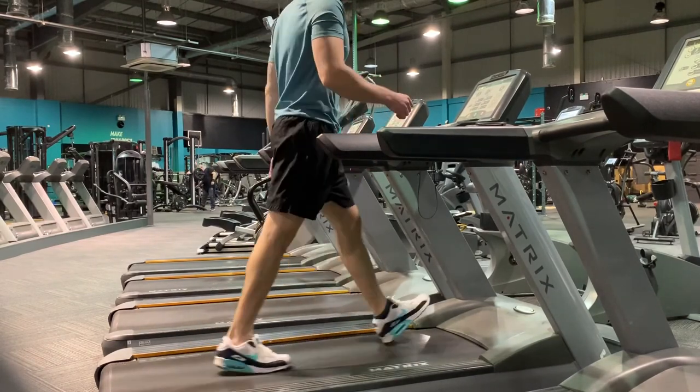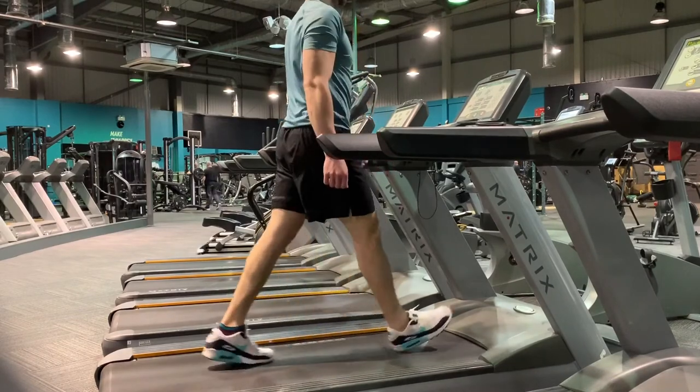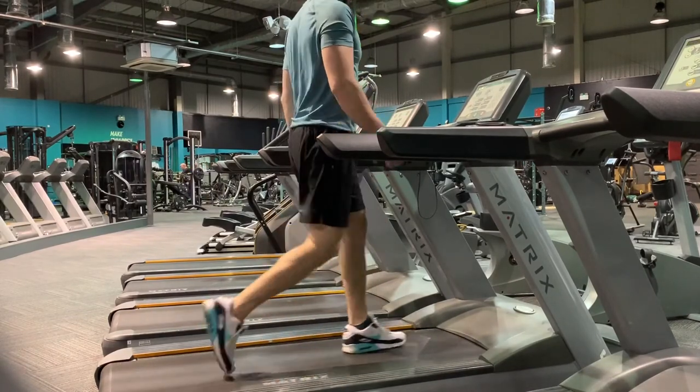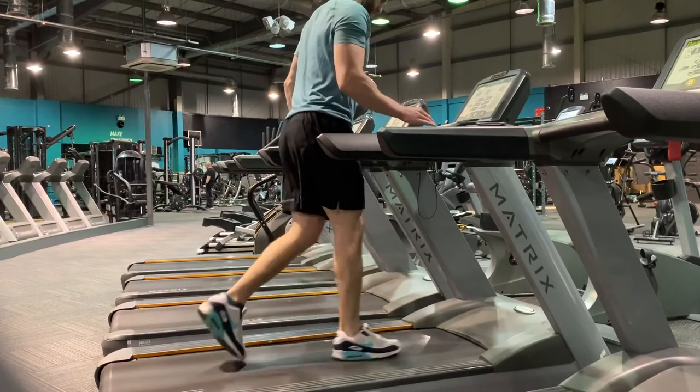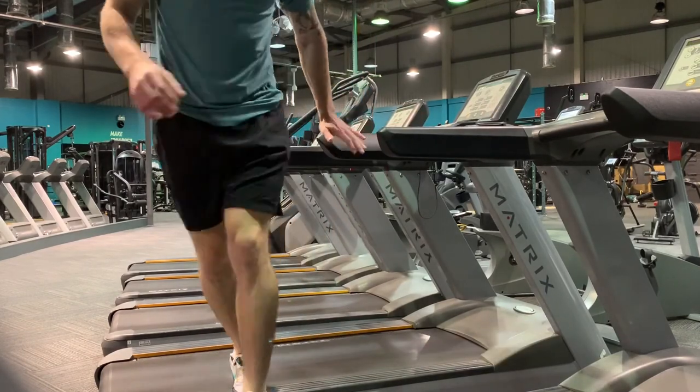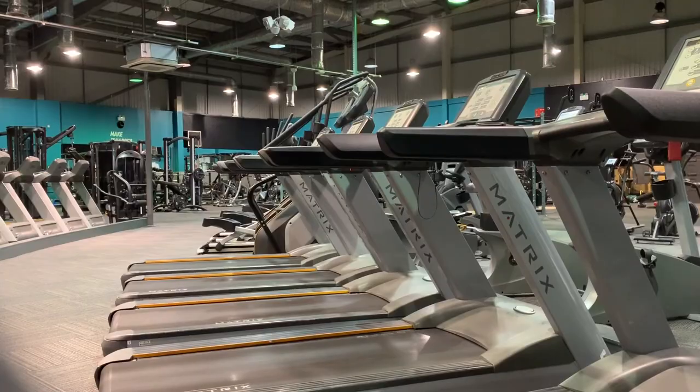The pros of low intensity steady state cardio: it's leisurely, not very taxing, and very convenient. You can scroll through your phone, look at social media, or browse Instagram while walking on an incline. You can't do that when you're doing kettlebell swings and sprints. That's the convenience of low intensity steady state cardio.